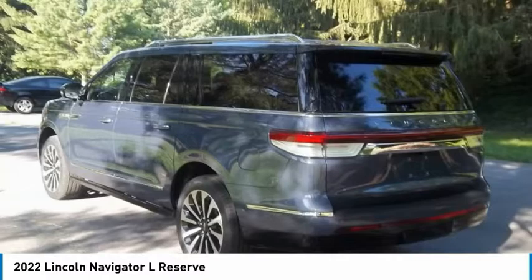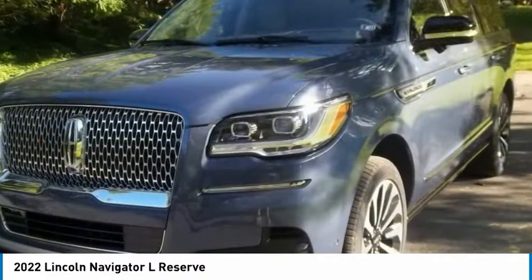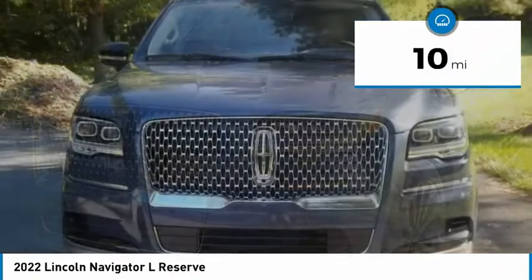With the extra length, carrying a large group in extreme comfort or loads of cargo is no problem at all. This vehicle has less than 100 miles.